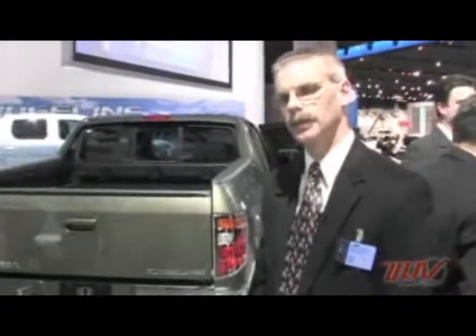My name is Gary Flint. I'm the large project leader for the new Honda Ridgeline. It'll be introduced in March of this year. I'd like to introduce and explain a few of the features and comments about the components in this vehicle.